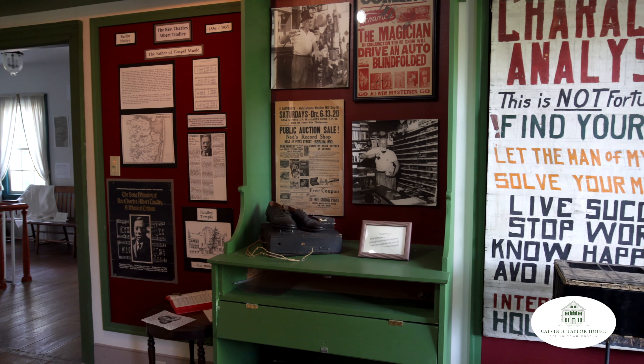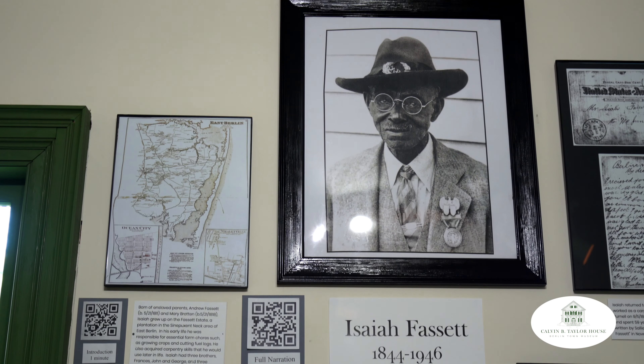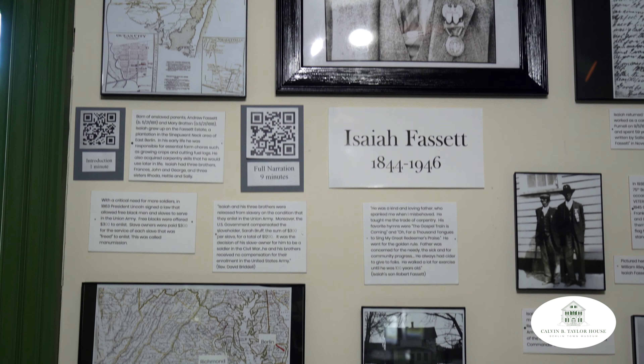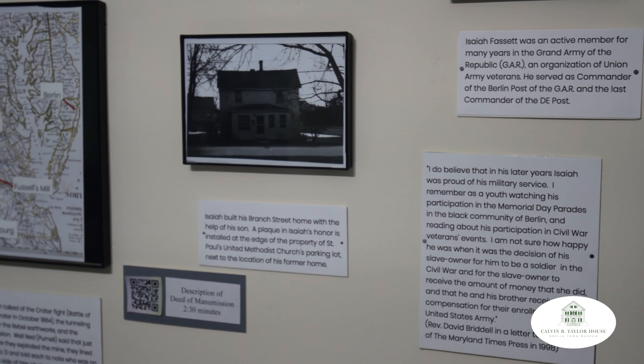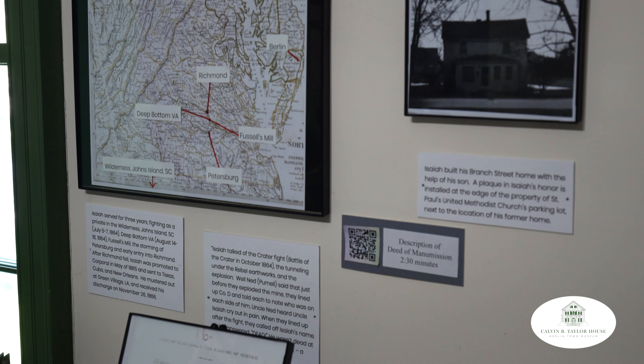We are especially proud of two recently added exhibits at the Taylor House Museum. The first exhibit focuses on Isaiah Fassett, a local African-American man who was born into slavery but was manumitted during the Civil War to fight for the Union. He returned home a decorated war veteran who lived to be 104. His exhibit chronicles some of his experiences during his lifetime and is narrated by local historian Gregory Purnell.